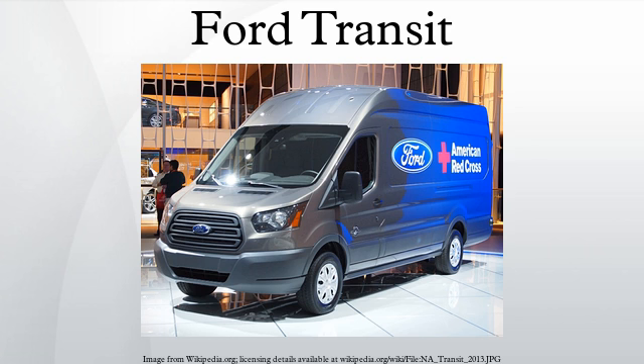Worldwide production of Ford Transits takes place in two facilities. All European Transit production is from Ford Otosan in Kocaeli Province, Turkey, with this factory also providing a percentage of global exports. North American production is primarily sourced from Kansas City Assembly in Claycomo, Missouri, on the lines used for the previous generation Ford Escape. Production at Kansas City Assembly Plant began on April 30, 2014.